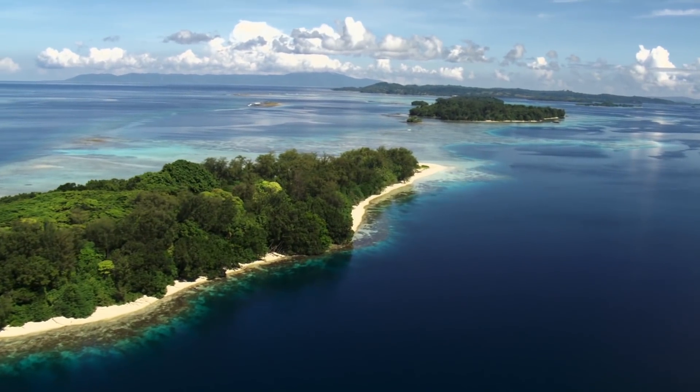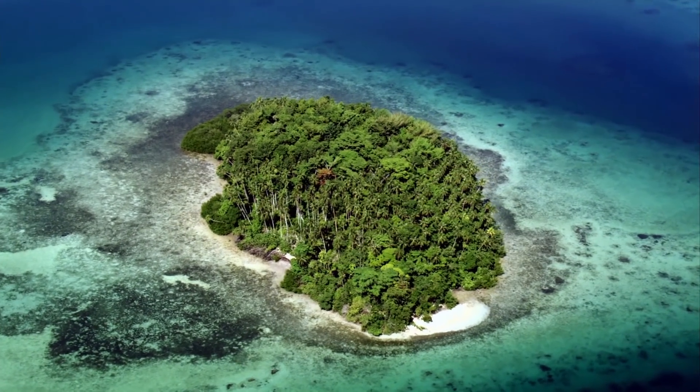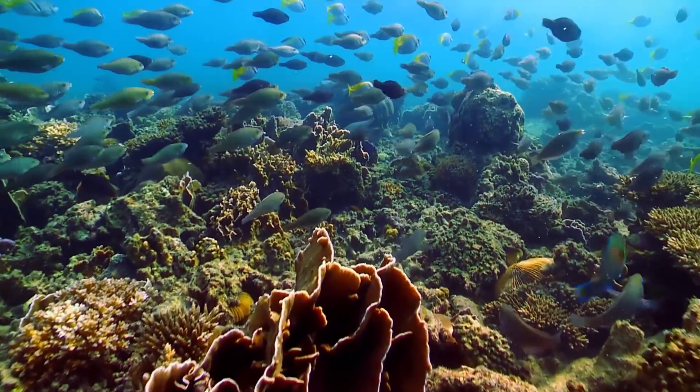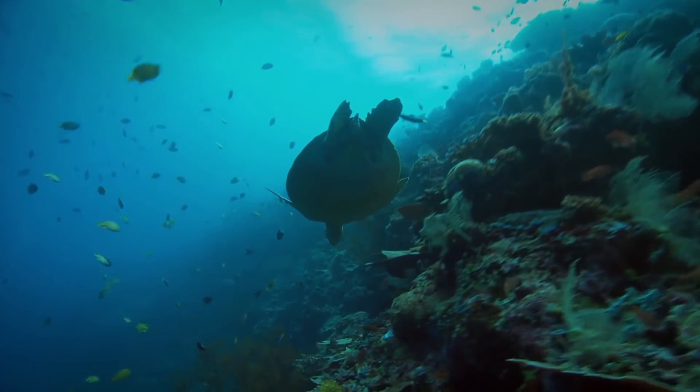The endless and rich waters surrounding Indonesia's vast volcanic islands play host to a unique mix of creatures. Its coral reefs are among the most diverse in the world and support an array of marine animals.